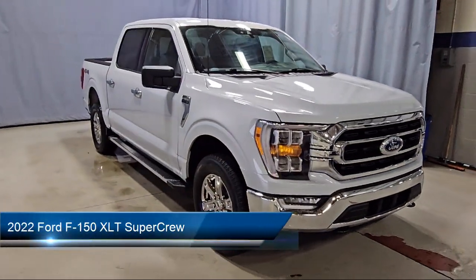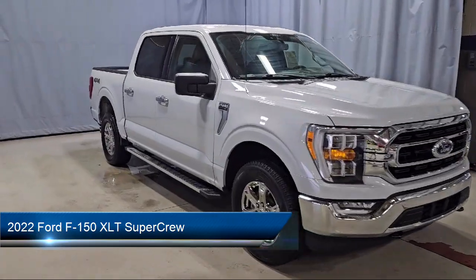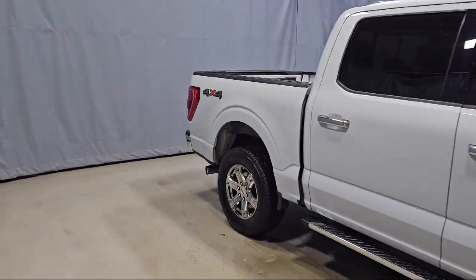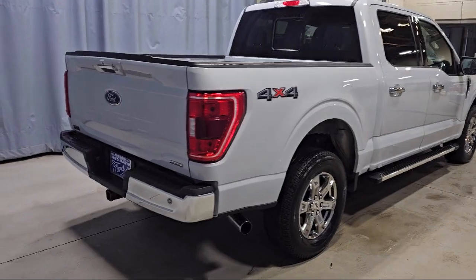This vehicle comes equipped with LED side view mirror spotlights, power glass heated side view mirrors, sync communication system, rear view camera, and a remote start system with remote tailgate release.